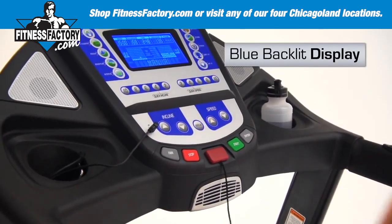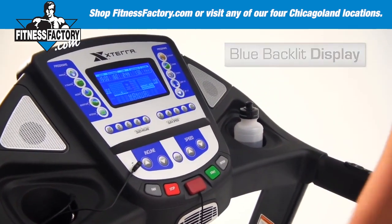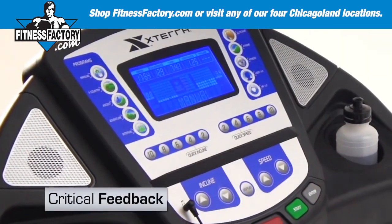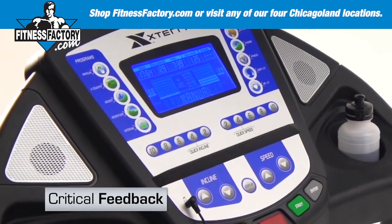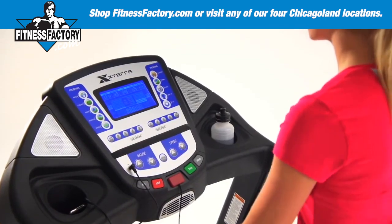The TR 6.6 comes equipped with our largest easy-to-read blue backlit display. It gives you all the critical feedback from calories to time to distance, along with an assortment of energizing programs.